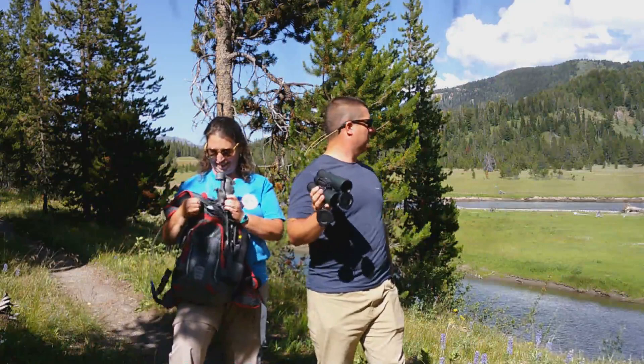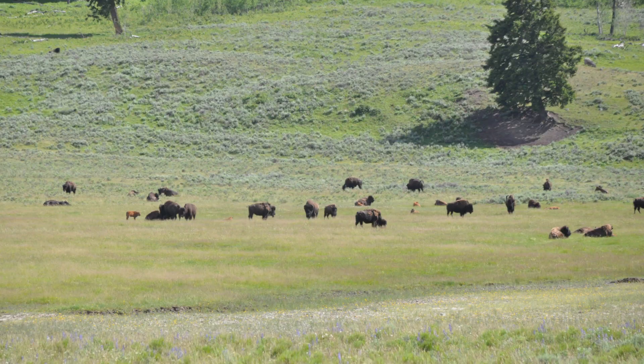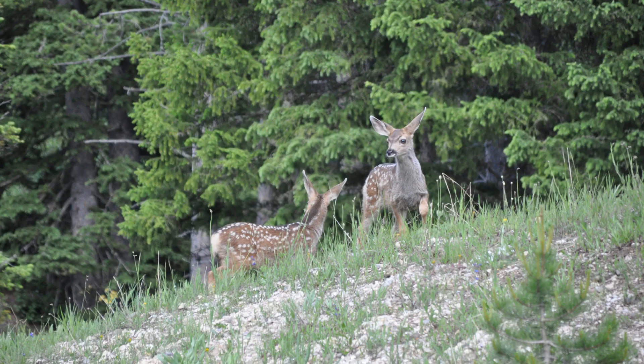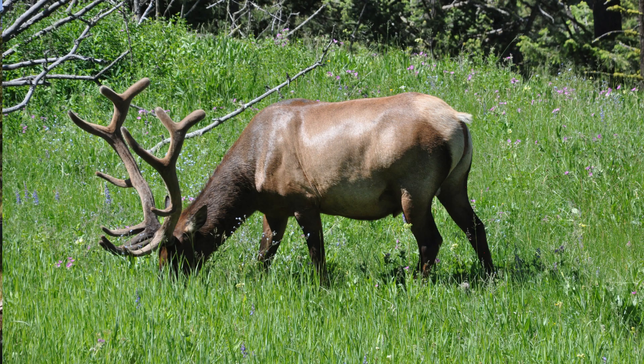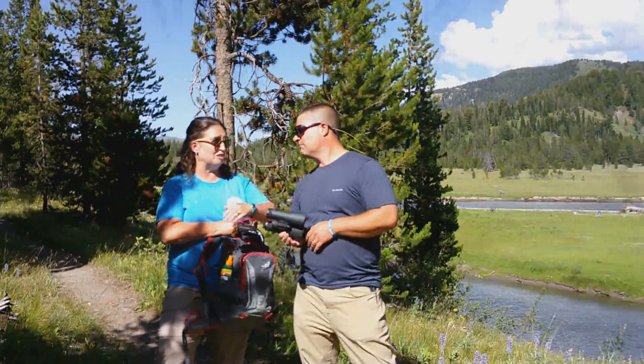Binoculars, because you never know what you're going to see. Right now we're over the edge — I believe it's the Snake River — and you never know among these valleys what you might see. Pack a pair of binoculars. If you buy the $19.99 ones at Walmart, they have their purpose — yes, you can see certain things — but you're not going to see much out here because it's so far away.